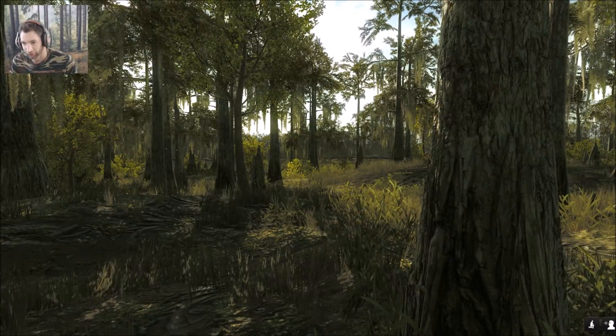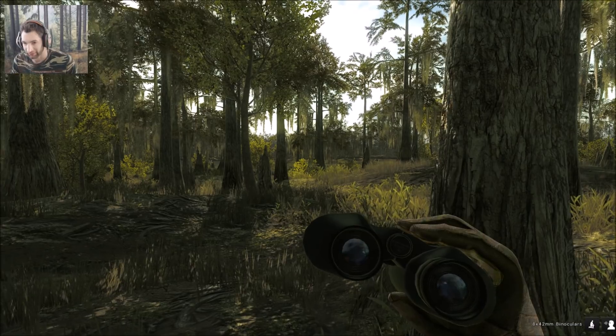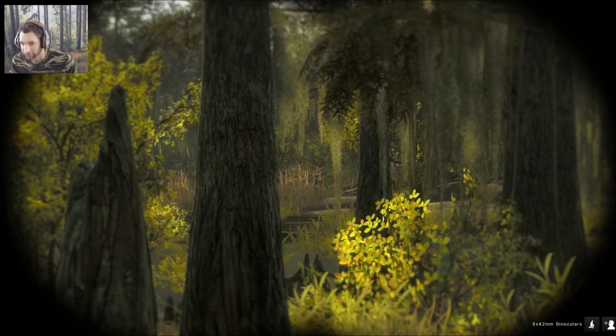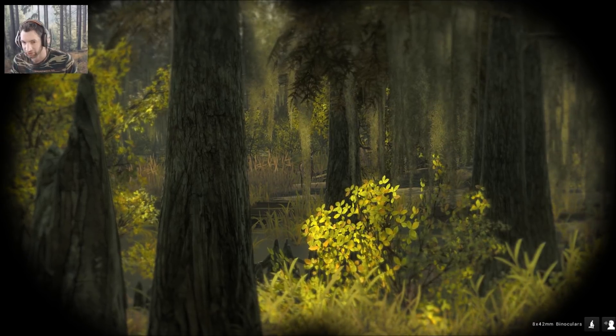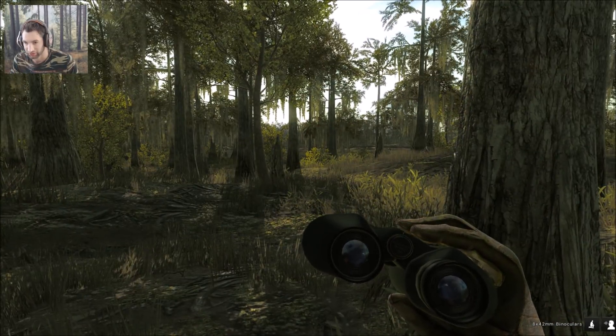We just spotted our first whitetail buck. He looks like a pretty nice one. It's been about 20-25 minutes and I just noticed something over there — it is a really nice buck. It looks like about a 150 to 165 score, 90 to 100 kg, so a really nice whitetail buck. We're gonna see if we can get into position to try and call him in.